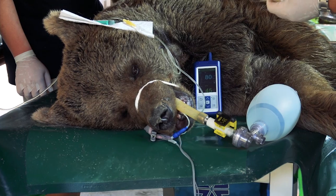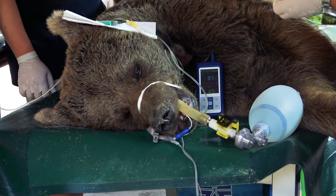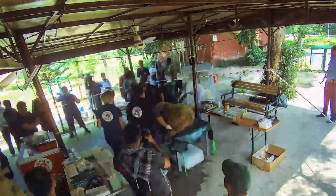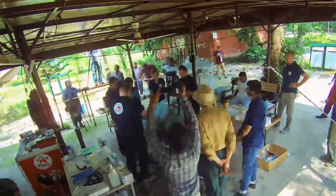After this health checkup, the male brown bear and the female brown bear will be placed on special diets. They will be given special care by the vets, by the zoo management, and by Islamabad Wildlife Management Board officials.